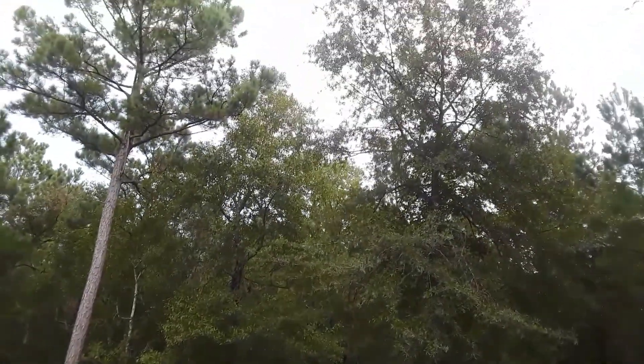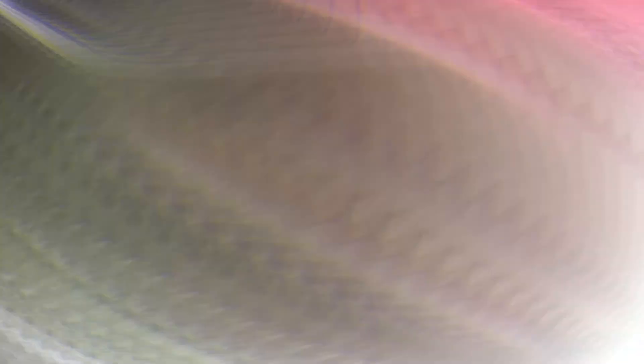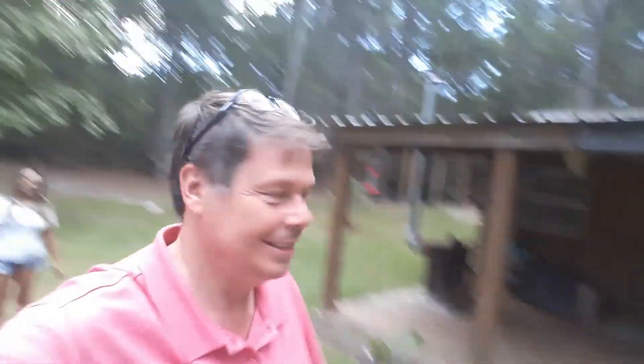It looks like we got some weather moving in — awfully dark skies — but we made it, here we are at the cabin. Let's do our routine: cut the power on, get the keys, get everything unlocked. Once I get the keys I have to go unlock everything, get everything unpacked, get everything loaded, and in 30 minutes the air conditioner's running, the ice maker going, hot water turned on, and we'll be settling in.